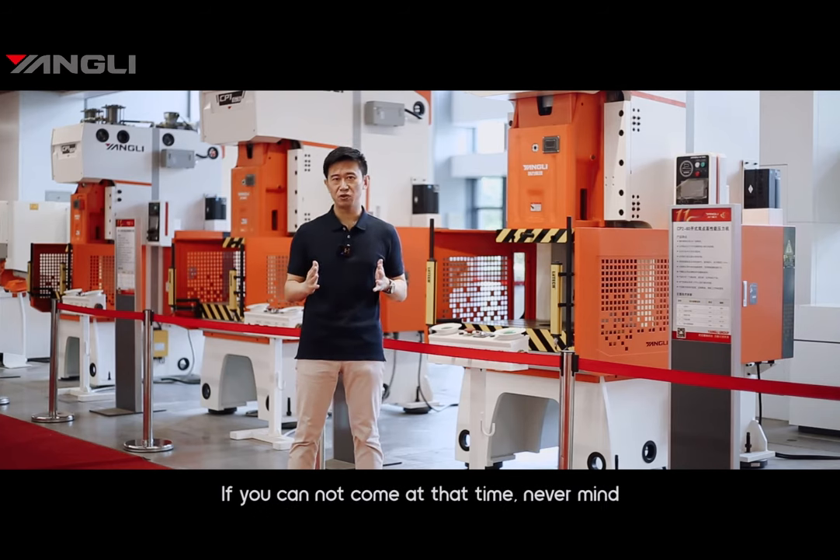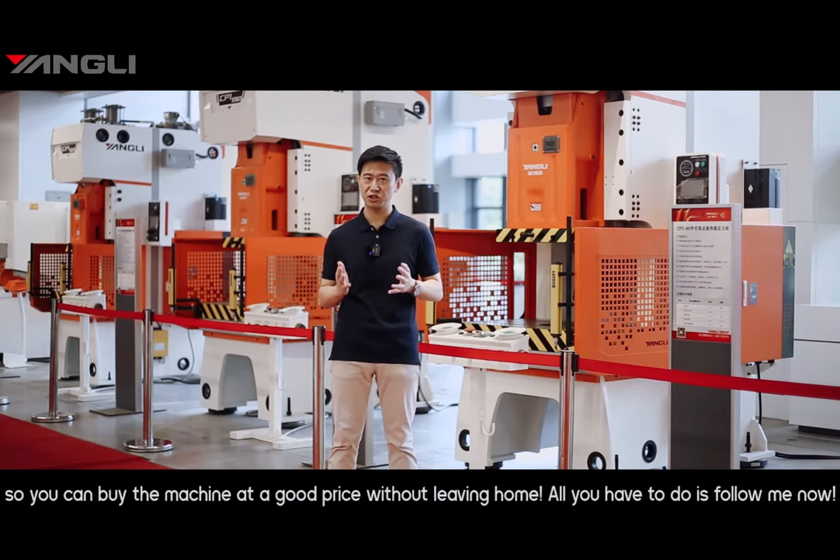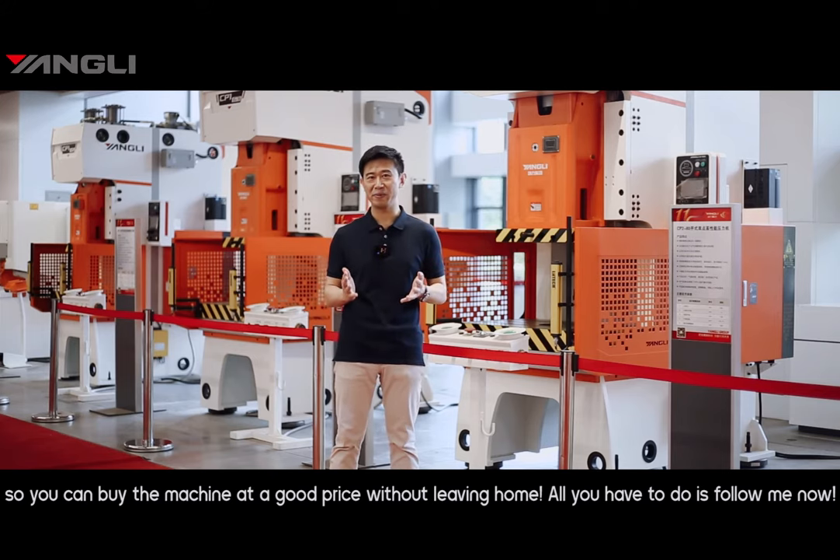If you are not able to come at that time, never mind — I can post all the photos, videos, and discounted prices directly to you, so you can buy the machine at a great price without leaving your home. All you need to do is follow me now.